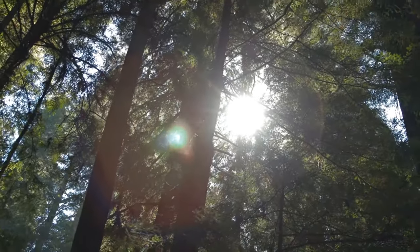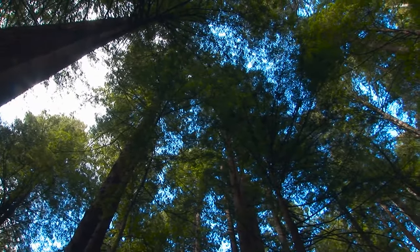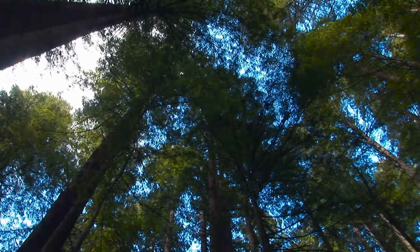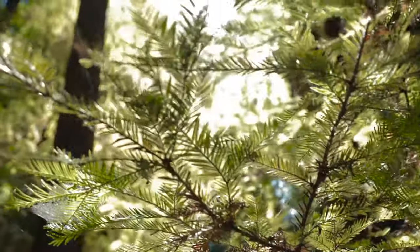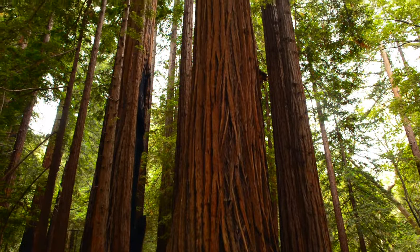the massive coastal redwood trees take shape — the tallest living thing on earth. Why these trees are able to grow so tall, over 300 feet, is still a mystery to scientists. Let's explore some amazing facts about these towering trees.